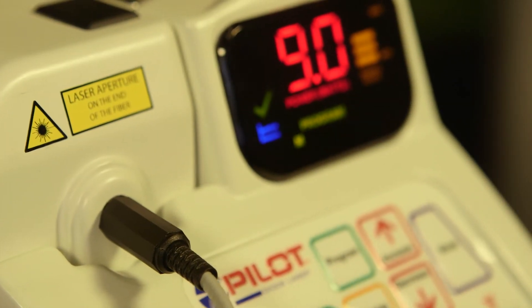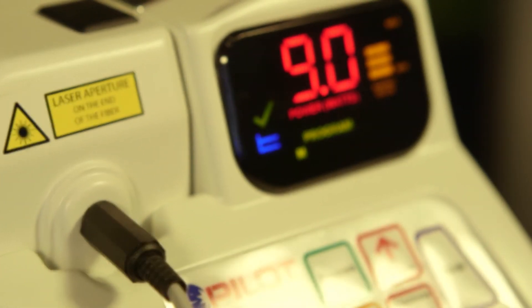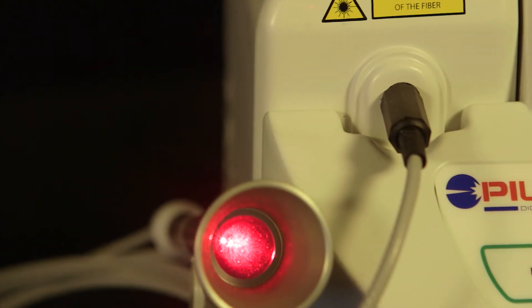With the highest quality in design and manufacture, an unmatched ease of use, and at an incredible price, the Pilot Diode Laser leaves the competition trailing in the dust.